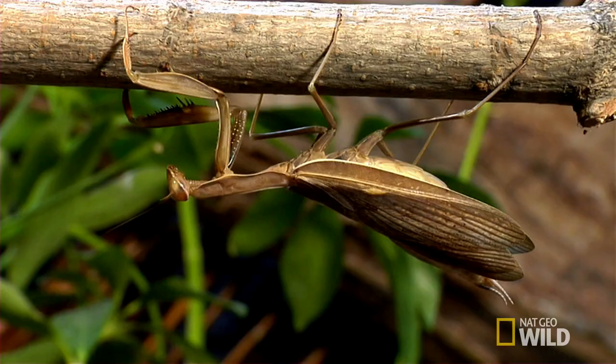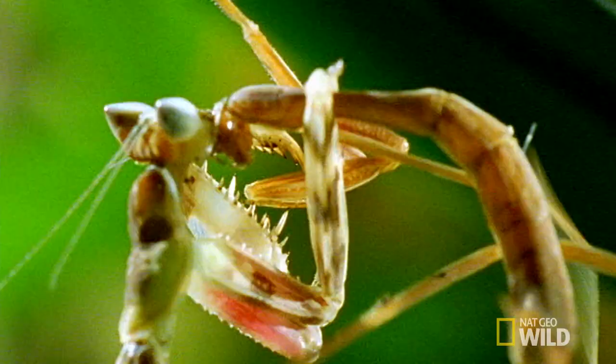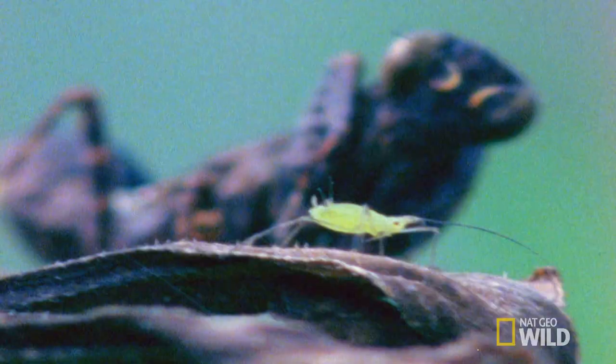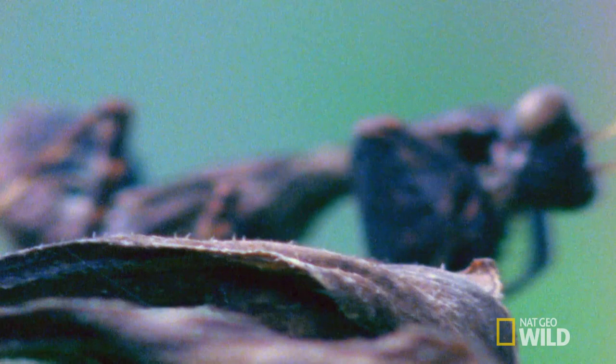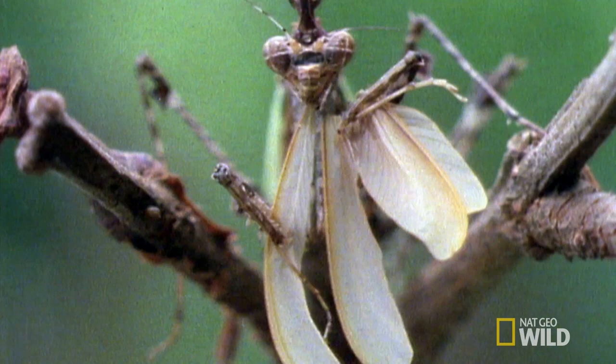The brain is being eaten. Mantises also aren't above taking a bite out of each other's heads. And that's just the appetizer, because the praying mantis can eat every part of its kill, from head to foot to wing.